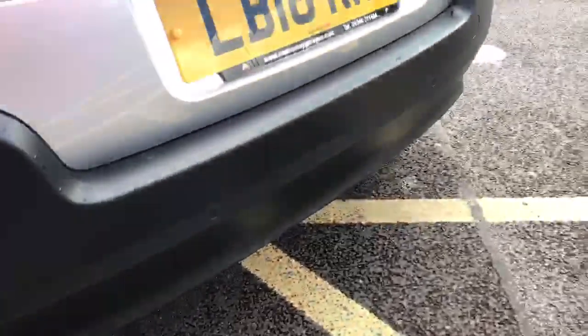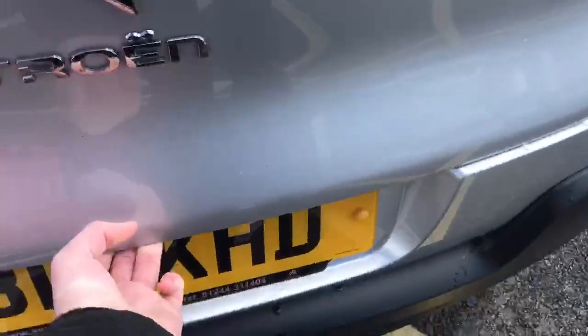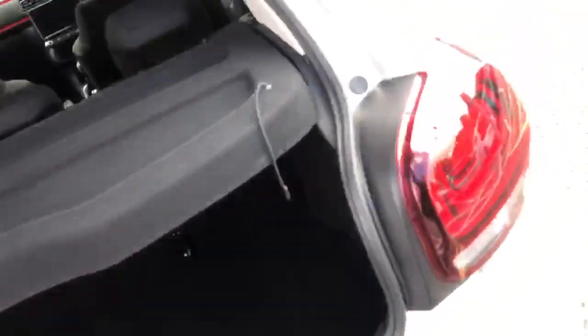Coming around to the back, we've got rear parking sensors along the bottom, and we've also got a reverse camera as well. I'll open up the boot and show you inside. As you can see there's a very decent amount of space here, with the parcel shelf lifting up and down. You can also drop the back seat if you need more room.